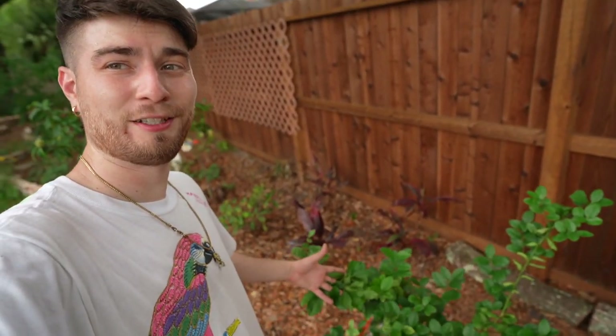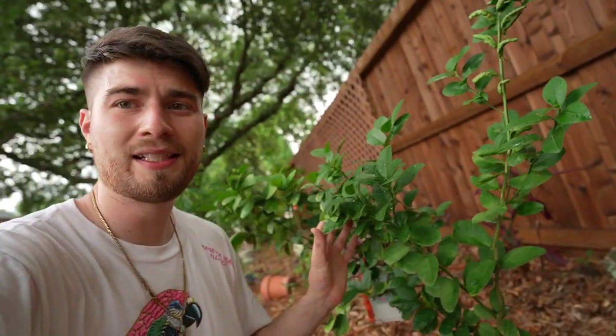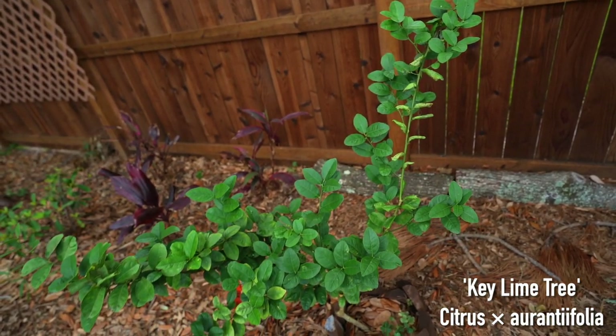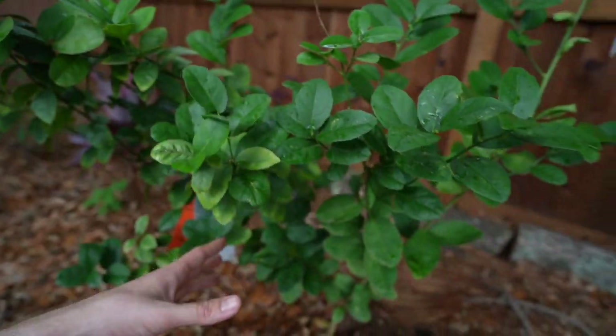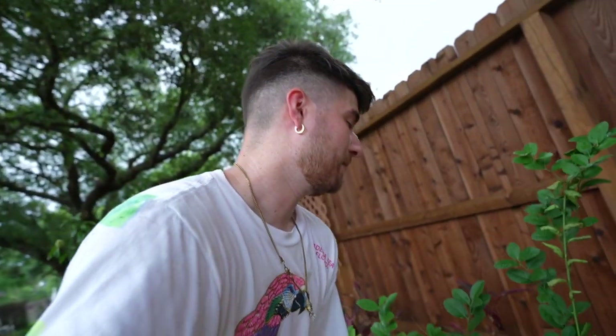Continuing on in the food forest tree layer, we have an amazing key lime citrus tree right here. This guy is showing some signs of wear and tear on the leaves — it might not be in the most perfect place. But it did have some key limes last year, and my dumb self thought they were limes that were going bad because they were yellow. But that's actually the color of key limes.